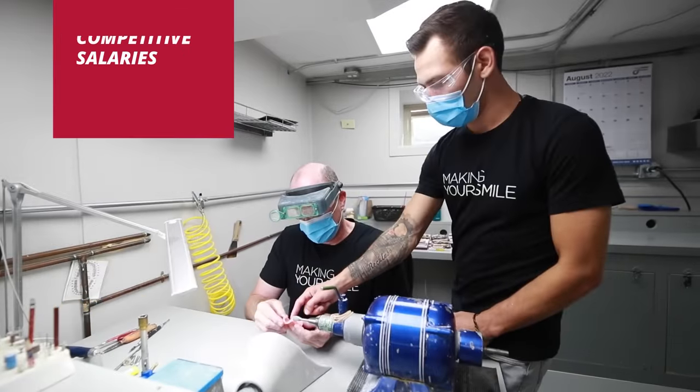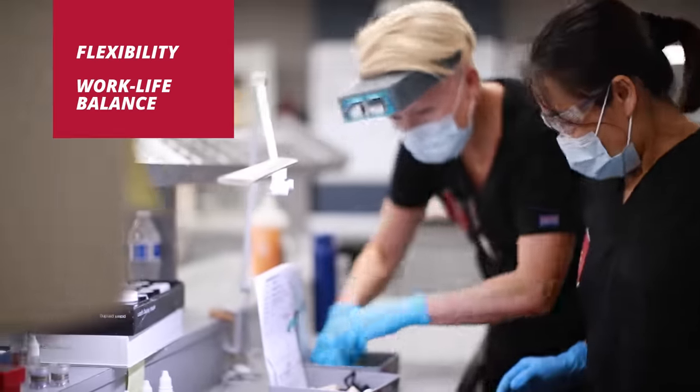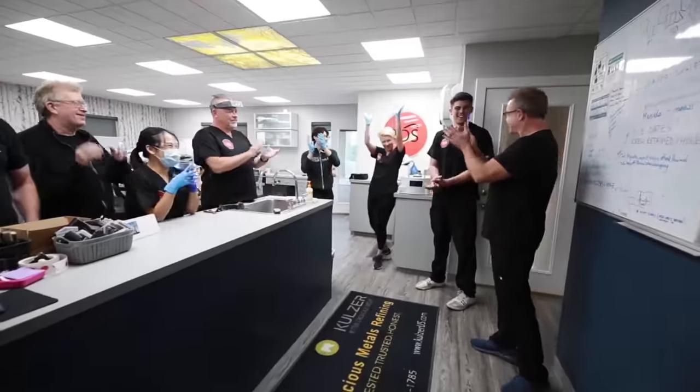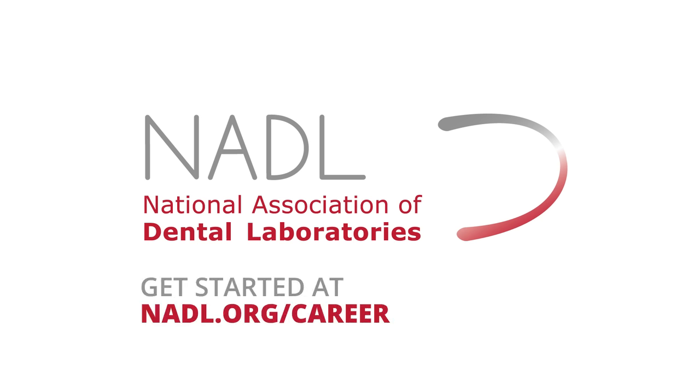Enjoy competitive salaries and find the right work-life balance. Love your job — now that's something to smile about. Learn more about how the National Association of Dental Laboratories can help you get started on a career as a dental laboratory technician at nadl.org/career.